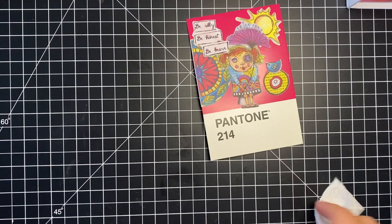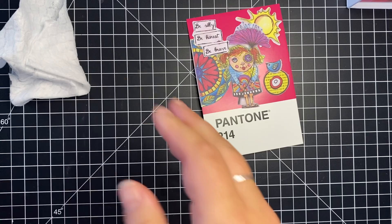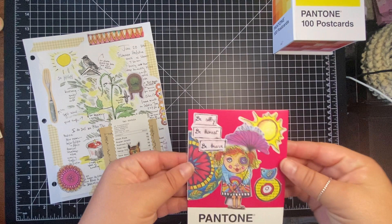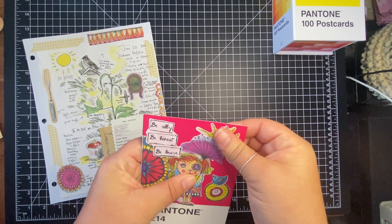All right, there we go. So we did the Margaret Miller week 25 challenge — just to show it again — and then a quick colored Pantone card with some Art by Marlene pieces as a bonus. I hope you enjoyed this, have a great evening, and I will be back again soon, hopefully with those bundle videos. Have a great night, bye!